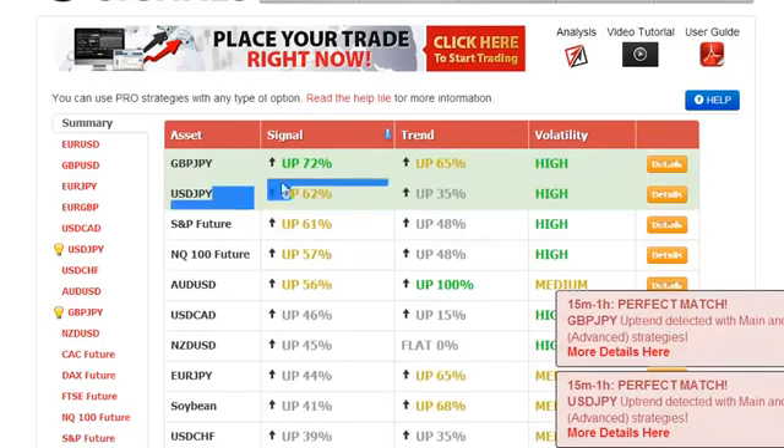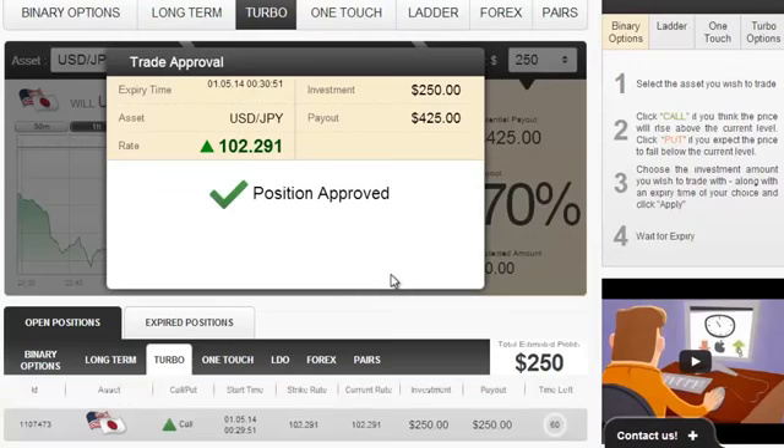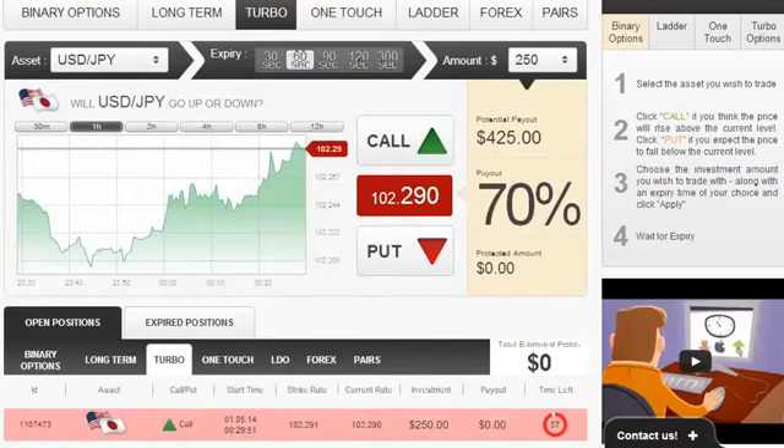and the pro strategies, shown here, both conclude at exactly the same time that a certain asset — in this case the USDJPY — will go in a certain direction, in this case upwards.